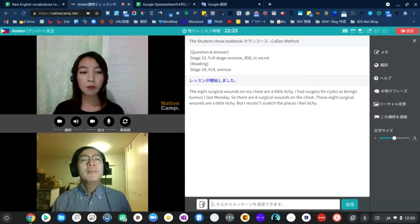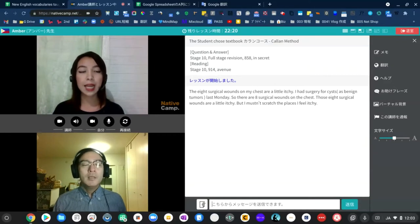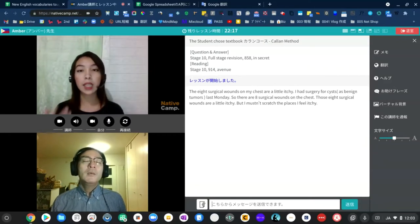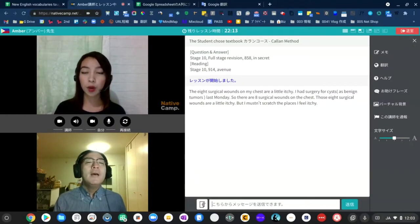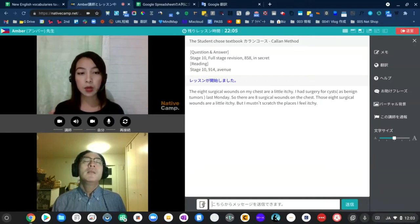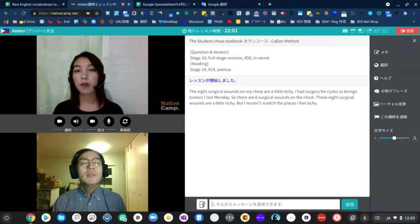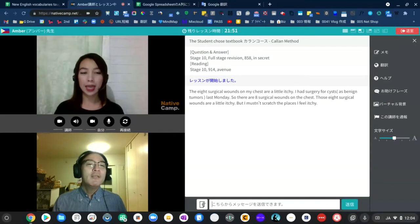Give me an example of the word 'any' used with the meaning of 'it's not important which,' please. Any child can learn to ride a bicycle. Now, give me an example of the word 'some' used when we are referring to a particular person, please. Some idiot has broken the window.